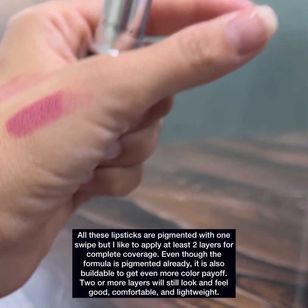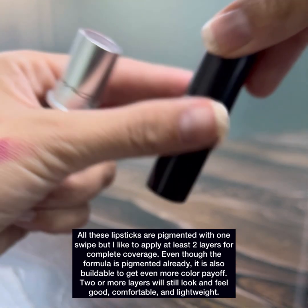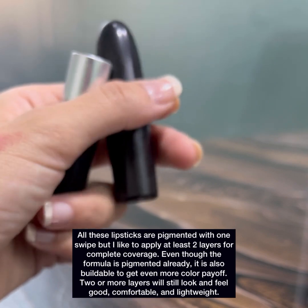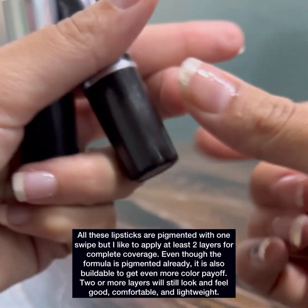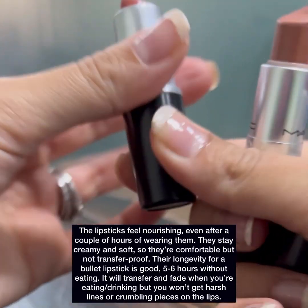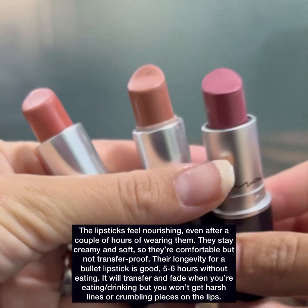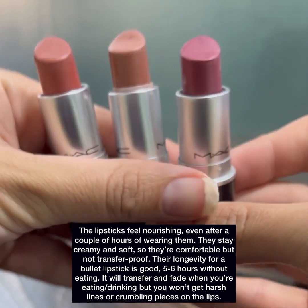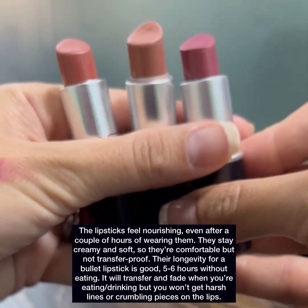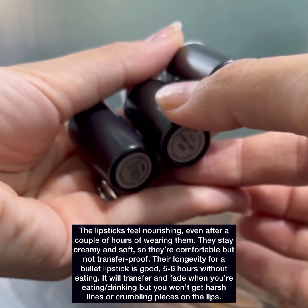All these lipsticks are pigmented with one swipe, but I like to apply at least two layers for complete coverage. Even though the formula is pigmented already, it is also buildable to get even more color payoff. Two or more layers will still look and feel good, comfortable and very lightweight. The lipsticks feel nourishing even after a couple of hours of wearing them. They stay creamy and soft so they are comfortable but not transfer proof. Their longevity for a bullet lipstick is good — 5–6 hours without eating. They will transfer and fade when you are eating or drinking but you won't get harsh lines or crumbling pieces on the lips.